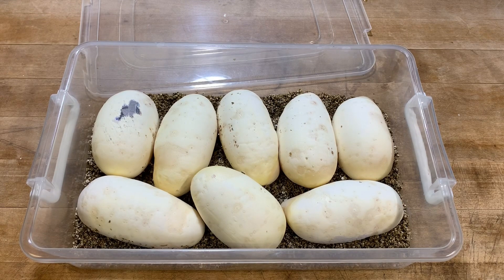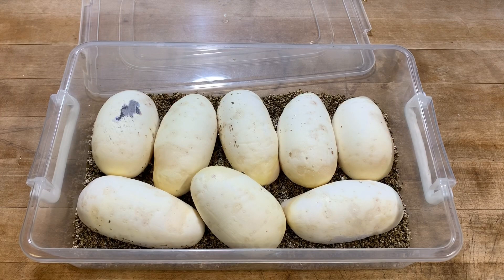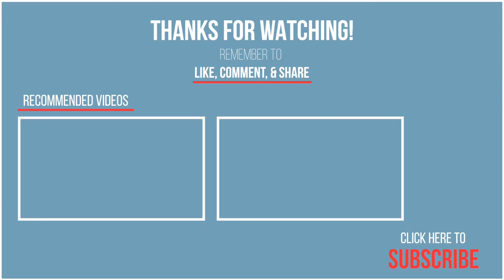I'm going to be incubating these at about 89 to 90 degrees, and usually about 52 to 60 days later they hatch. So far this season on the first three clutches, I've been hatching on day 50 and 52, and they all look healthy. I typically hatch around day 52 to 55. If I drop the temperature to 87 or 88 degrees, it'll definitely push closer to day 60. All right, guys — appreciate you watching, don't forget to subscribe, hit that like button, and I appreciate all the support.